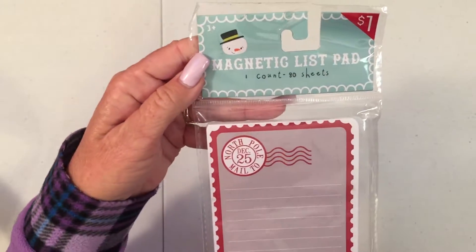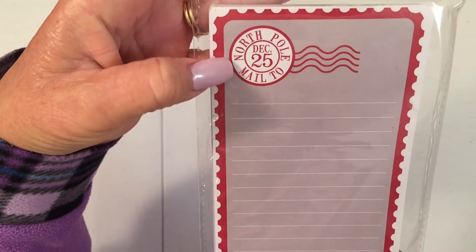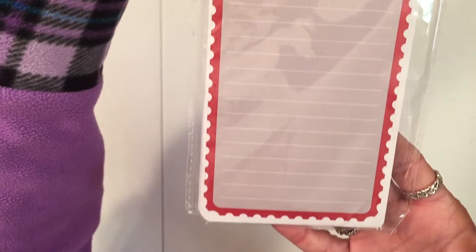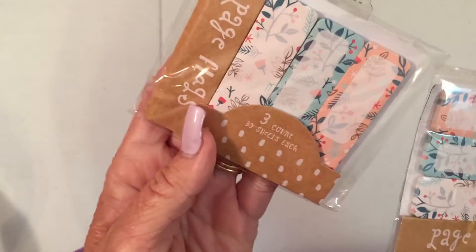I got this magnetic pad. It says 'mail to the North Pole, mail to December 25th.' It looks like a big stamp — I like that. And then I got a couple of things of page flags. I think I got three of those, and there's another one in this stack somewhere.